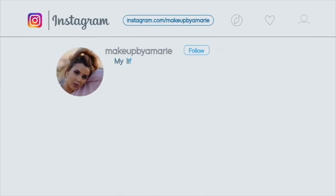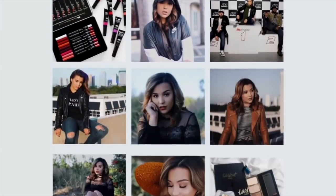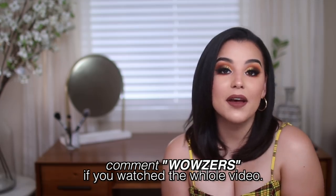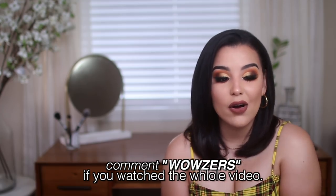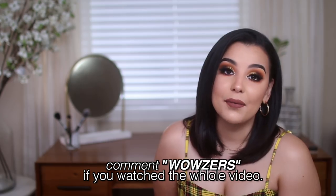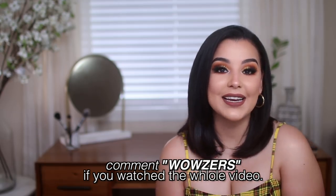Thank you guys so much for watching — until next time, deuces! Don't forget to subscribe by clicking the button and check out my other videos. My original Vault video is linked here. I'm going to the gym — or trying to. I'll update you guys very soon on my week four weight loss update, so stay tuned. I love you!